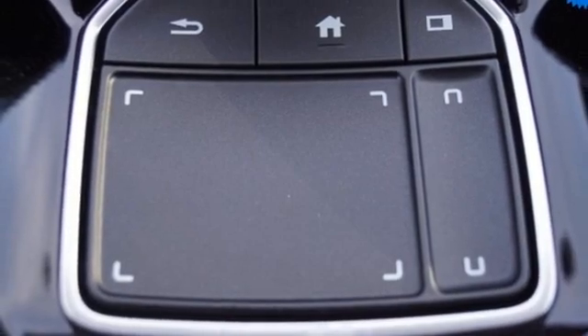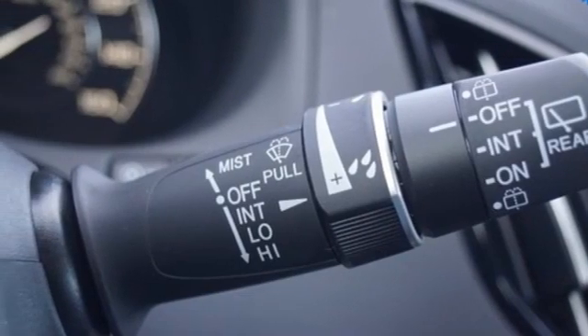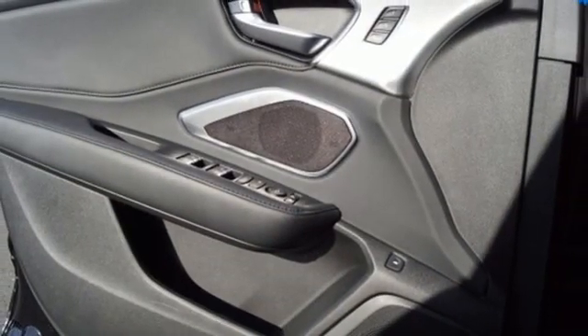AM-FM satellite radio, memory exterior door mirror settings, front heated bucket seats, and LED low and high-beam headlights.